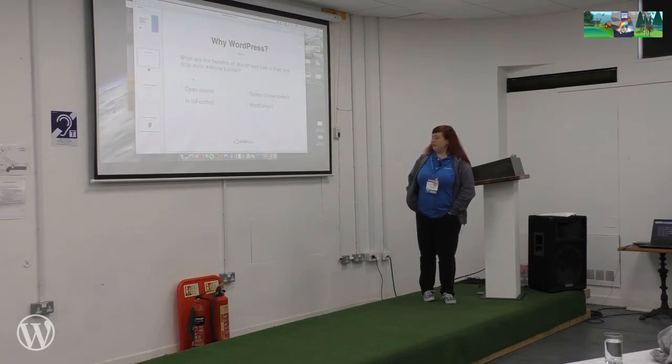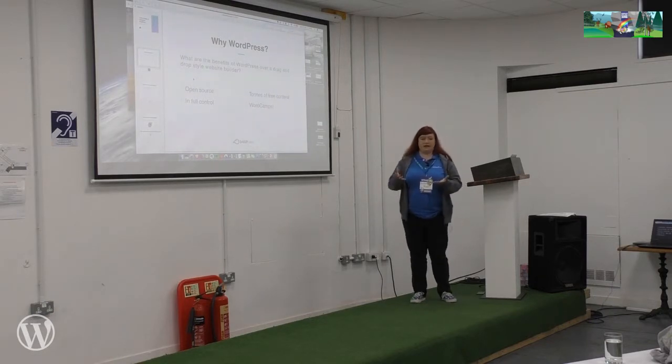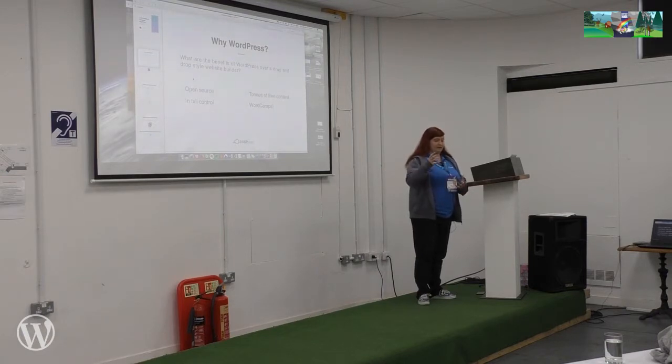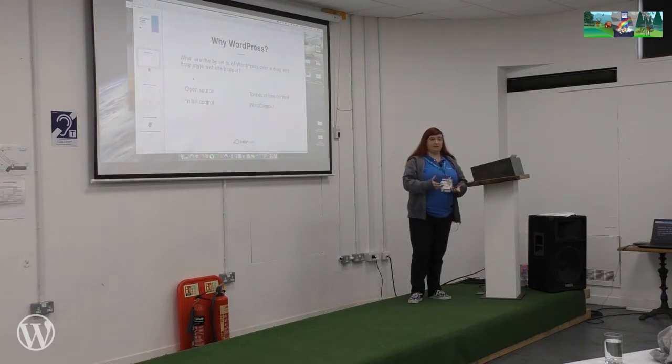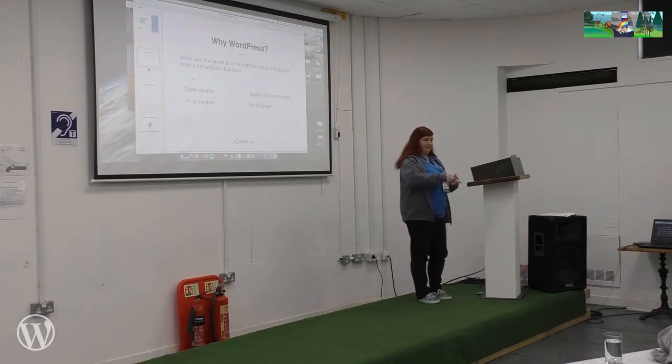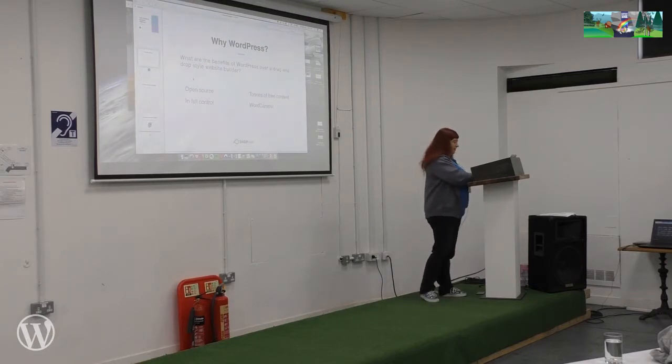One of the reasons we at 34SP recommend WordPress to new people — we recommend it usually before we recommend any kind of drag-and-drop style editor — is because WordPress is completely open source. If you have a WordPress website, it's your own website. You've got access to all the files, all the code, you can do whatever you want with it, you can take it wherever you want. Whereas sometimes with the drag-and-drop style editors, you're quite stuck in that location and you've got less freedom. For new people, we try to get them on WordPress because when they've got used to it, they can do whatever they want with it and they've got more freedom overall.